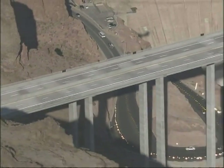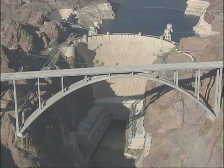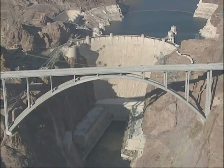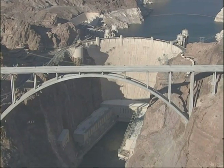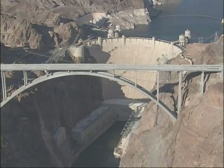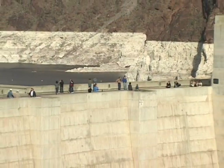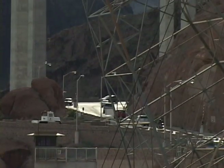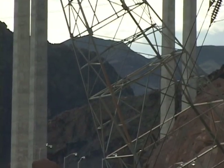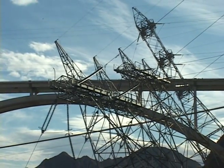Soaring nearly 900 feet above the Colorado River, the Hoover Dam Bypass represents a breathtaking example of engineering achievement. A triumph more than 40 years in the making, the bypass eliminates wearisome traffic congestion along the dam's hairpin turns, while creating a free-flowing interstate and increasing security of the dam, which is a vital source of electricity and water supply for the Southwest.